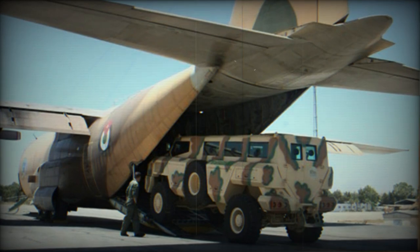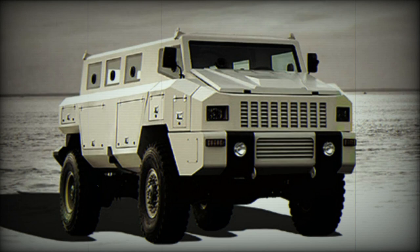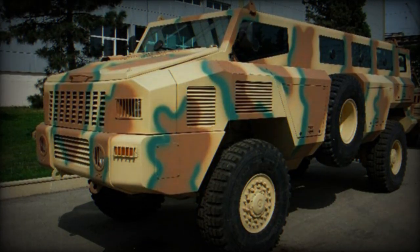The Matador ambush-protected vehicle is powered by a Cummins turbocharged diesel engine developing 296 horsepower. The engine is located at the front of the vehicle, leaving the remainder clear for the crew and passengers.